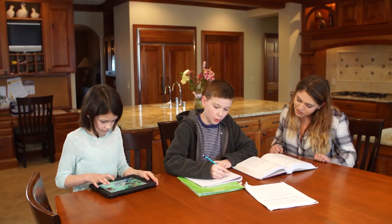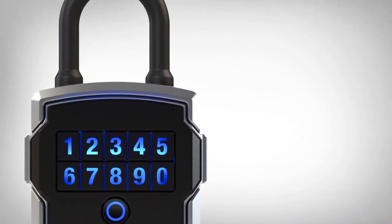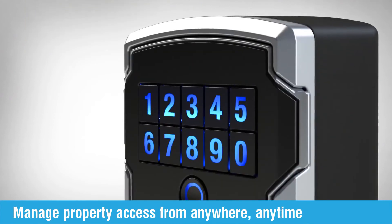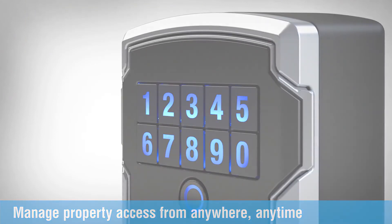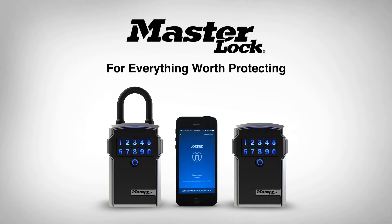With Masterlock Bluetooth lockboxes, you can free your mind and free up your schedule. It's the smart and simple way for you to securely manage access to your home or vacation property from anywhere, anytime. Masterlock Bluetooth lockboxes — for everything worth protecting.